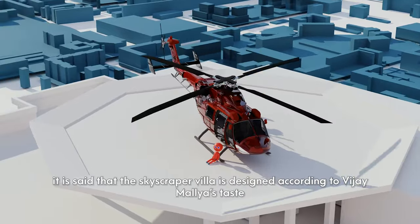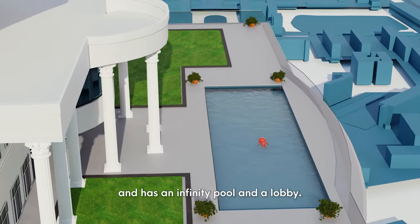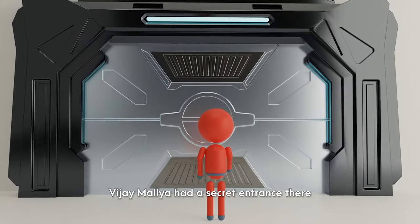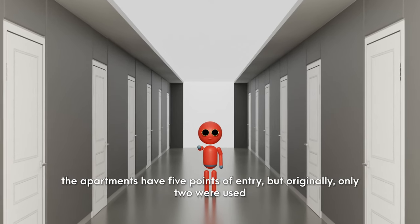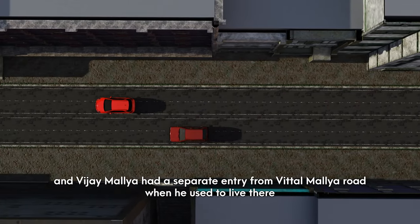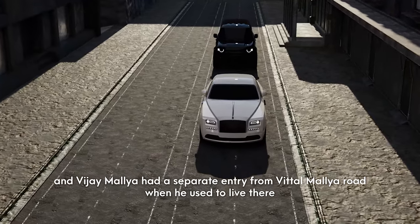The skyscraper villa is designed according to Vijay Mallya's taste and has an infinity pool and a lobby. Vijay Mallya had a secret entrance there. The apartments have five points of entry, but originally only two were used. Most residents used the Kasturba Road Cross entry, and Vijay Mallya had a separate entry from Vital Mallya Road when he used to live there.